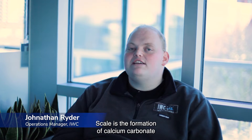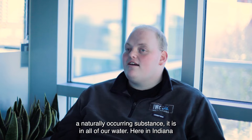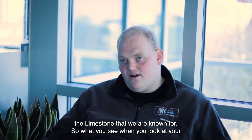Scale is the formation of calcium carbonate in your cooling tower. Calcium carbonate is a naturally occurring substance — it's in all of our water. Here in Indiana where IWC is based, we have very high calcium carbonate in our water because of the limestone that we are known for.